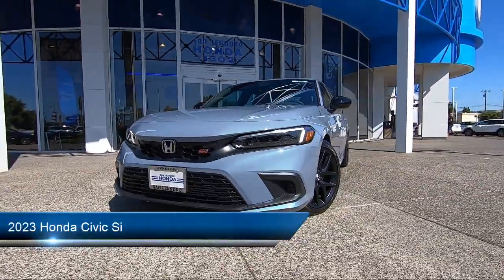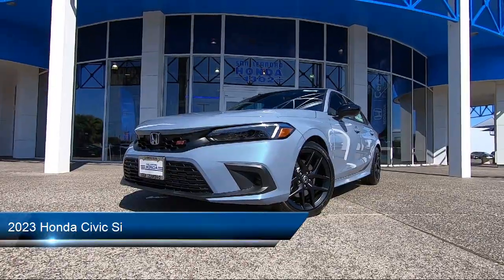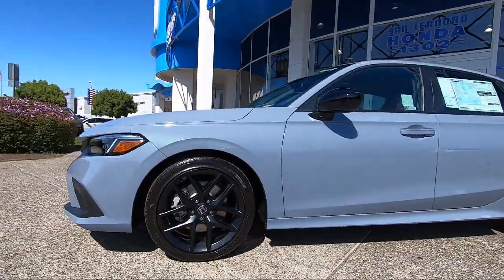It comes equipped with smart device integration, auxiliary audio input, blind spot monitor, rear side airbag, LED headlights, and Bluetooth smartphone integration.